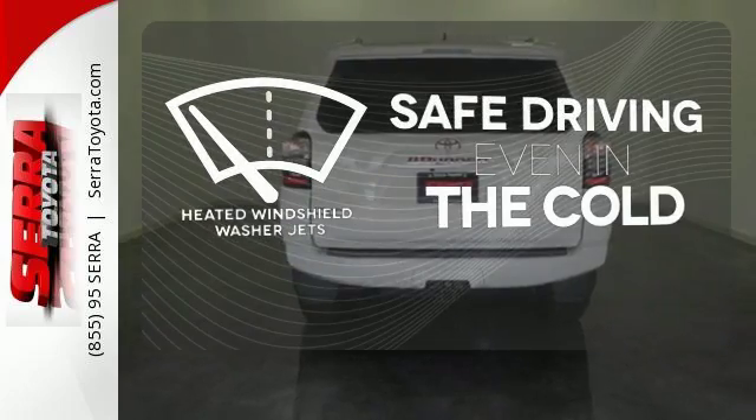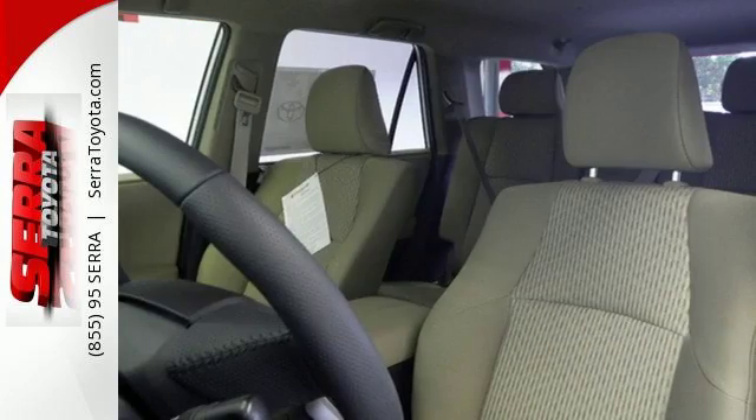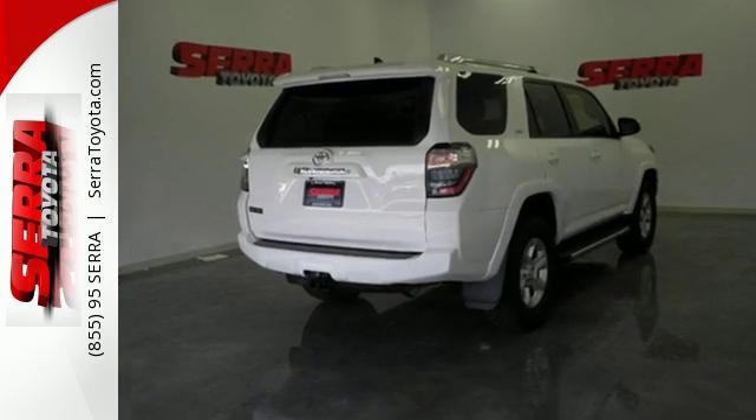Driving in cold weather is a little safer with the heated windshield washer jets. Take this bold and exciting 4Runner for a test drive.